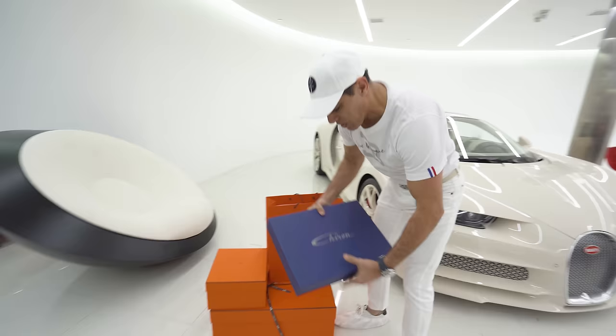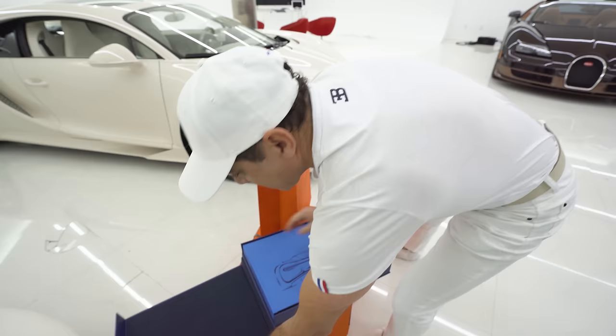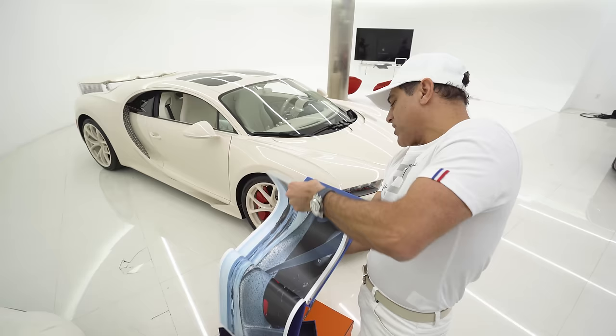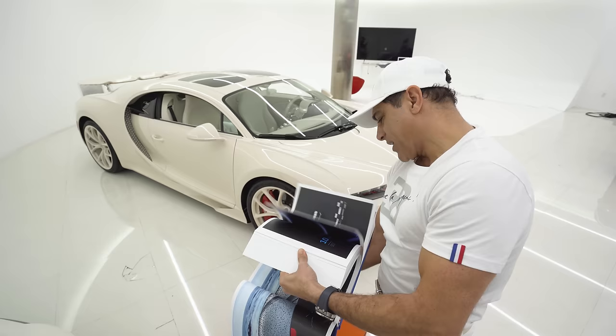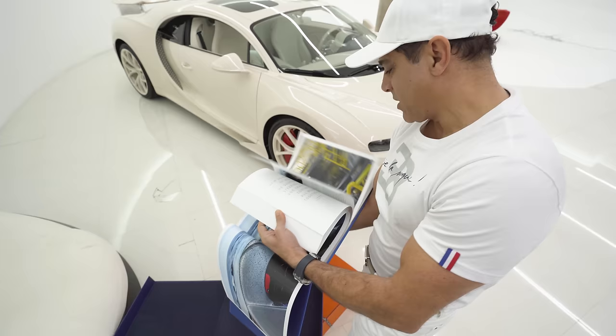First off, this is the Bugatti book that comes with it. Really cool — it has a nice velvet cover and box. This thing is like 50 pounds. So I've been so busy, this is my first time actually opening it. I had no idea if this is about the entire Bugatti brand history or just about the Chiron. And it looks like it's just about the Chiron. Pretty cool. I'm going to have to take a look at this when I have my next cup of coffee.